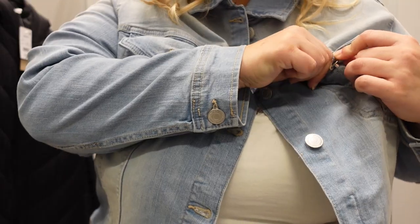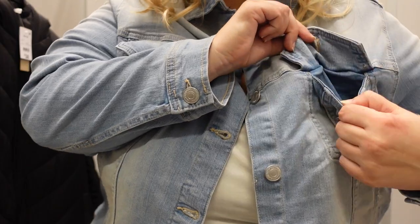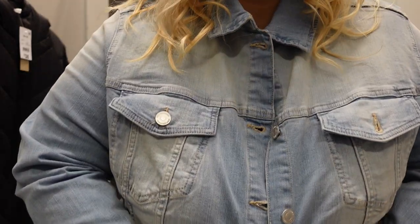Still at K-Mart, I tried on this denim jacket from the plus section in a size 24. It had lots of stretch, fit really well, and I loved that denim blue color. I could button it up and it had pockets. I really liked this one and it retails for $30 — a great pick.